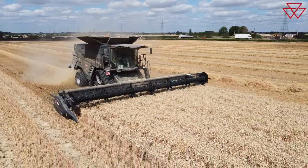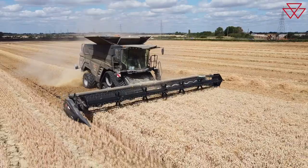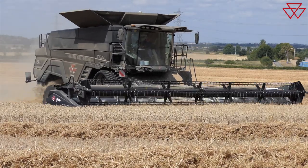Ladies and gentlemen, welcome along to another custom review. This time it is all about this piece, the Massey Ferguson Ideal 8T Combine. At the helm we have Mr Chris Wade, who's going to tell us all about the combine and how he's been getting on with it.